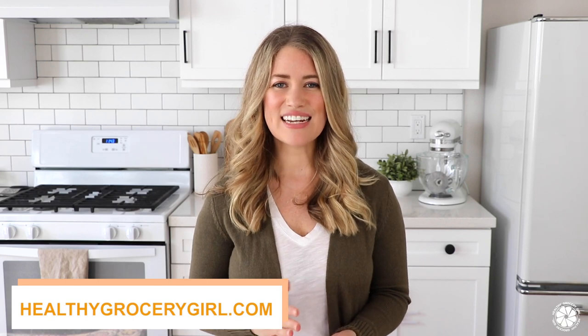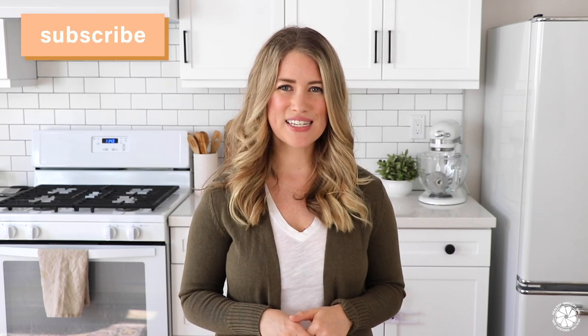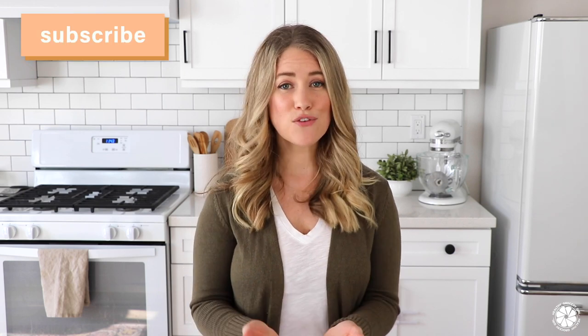Well, that's it for today's video. To learn more about Pompeian and its authentic line of oils, and to view or print today's recipe, check out the links below in the video description box. Thank you so much for watching and thank you for subscribing to our YouTube channel. You can also follow me on Instagram at HealthyGroceryGirl. I hope you're having a wonderful day and I will see you in the next video. Bye!